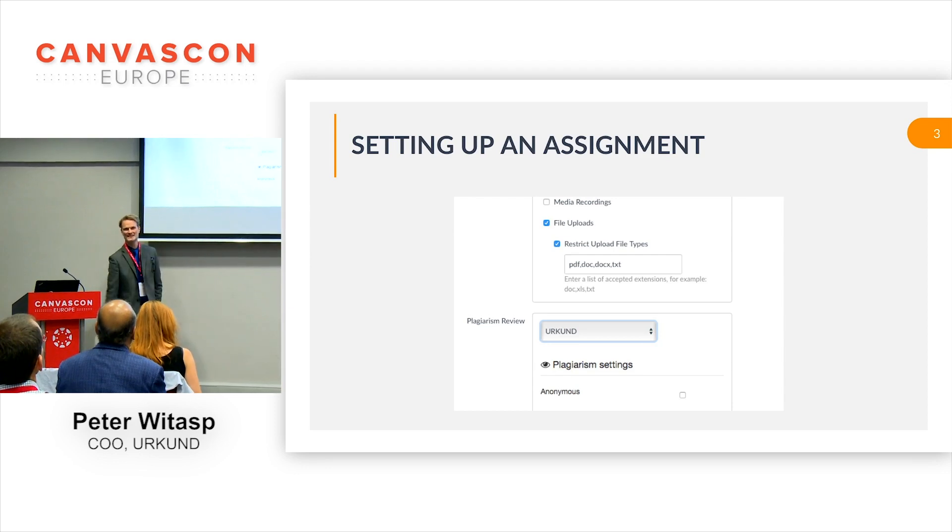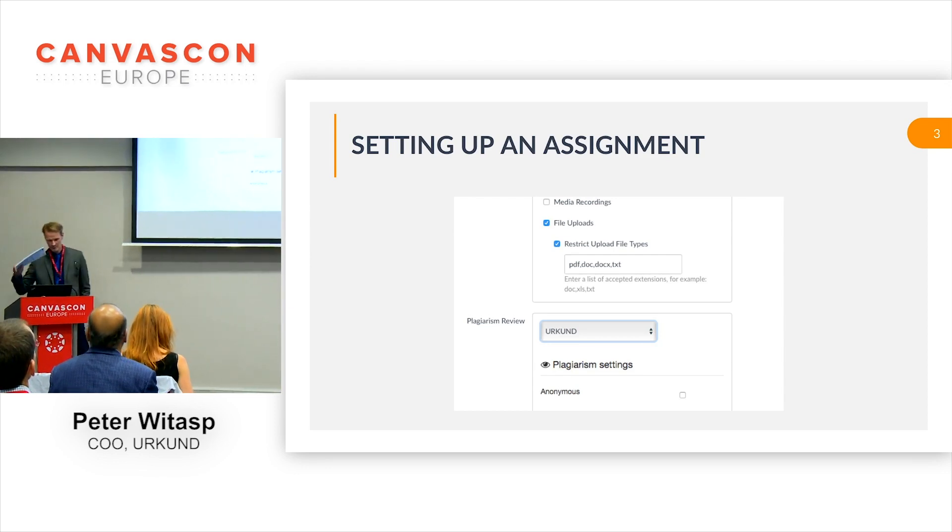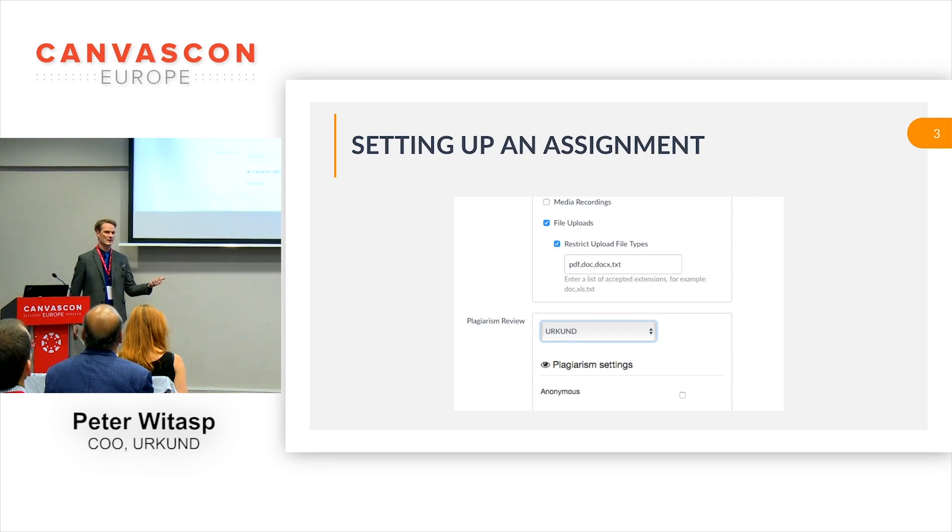You choose Urkund. And then there's also an option a bit further down where you can choose to show the similarity report to students immediately, or at the due date, or when it's graded, or never, if you choose that. But that's it.